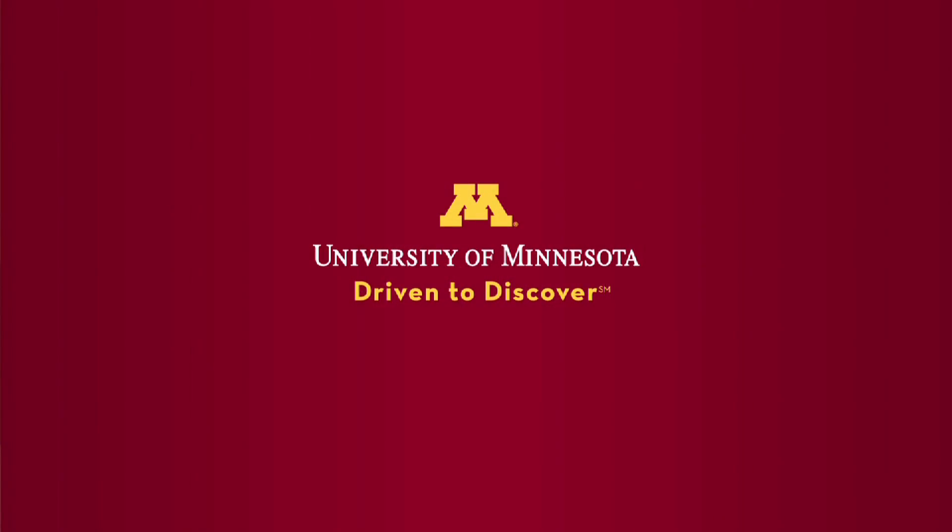My name is Bob Pepin. I'm now a professor emeritus of physics, just retired. During the Apollo missions, I had several roles. I think the first one was that we were one of the laboratories selected to analyze the lunar samples, and that was very exciting in itself.